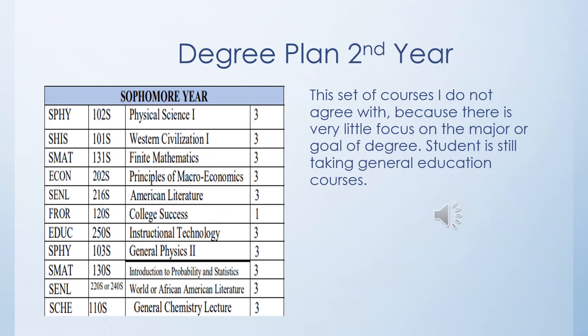For their second year, the sophomore year, students at this community college will be headed towards graduation. In order to graduate, they will be required to take Physical Science, Western Civilization 1, Finite Math, Principles of Macroeconomics, and American Literature in the fall semester. For the spring semester of their last year, they will take College Success, Intro to Technology, General Physics 2, Introduction to Probability and Statistics, World or African American Literature, and a General Chemistry lecture course.